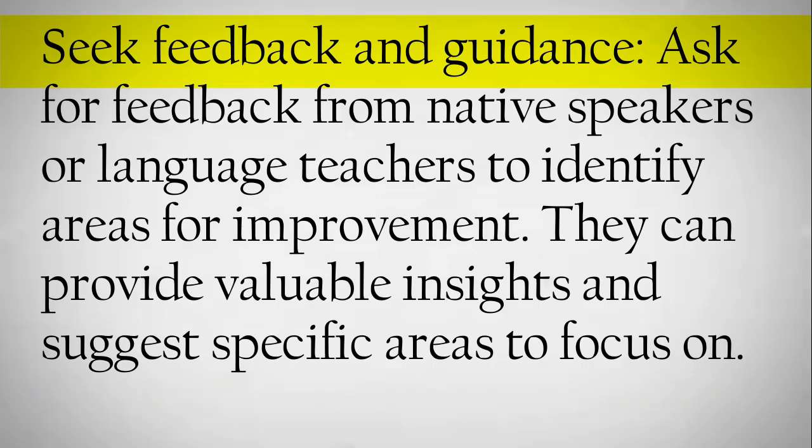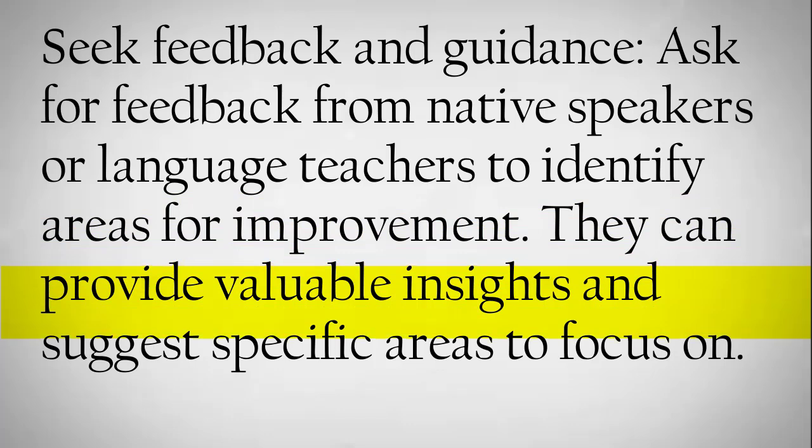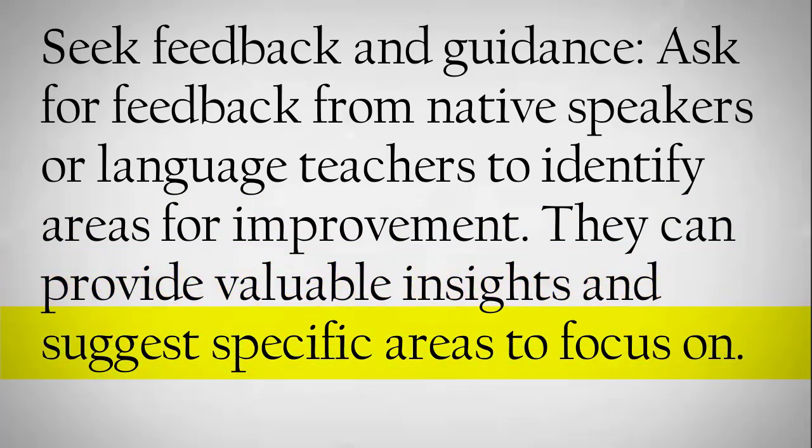Seek feedback and guidance. Ask for feedback from native speakers or language teachers to identify areas for improvement. They can provide valuable insights and suggest specific areas to focus on.